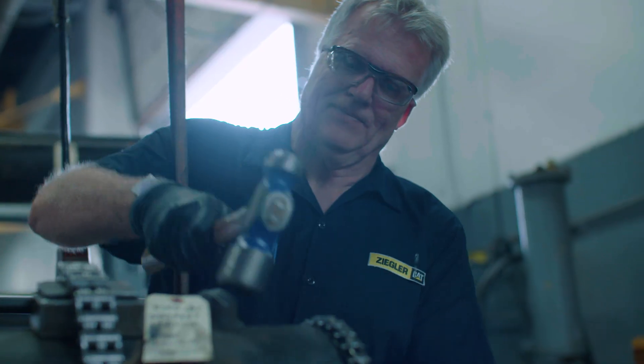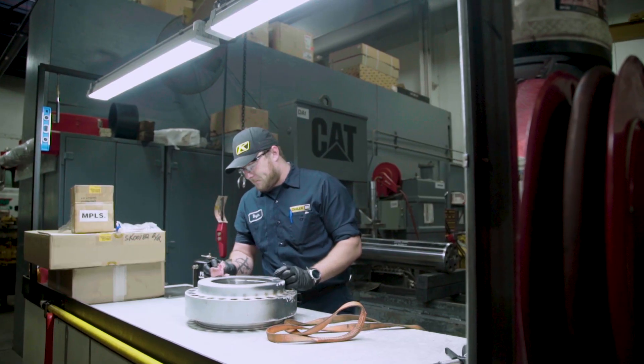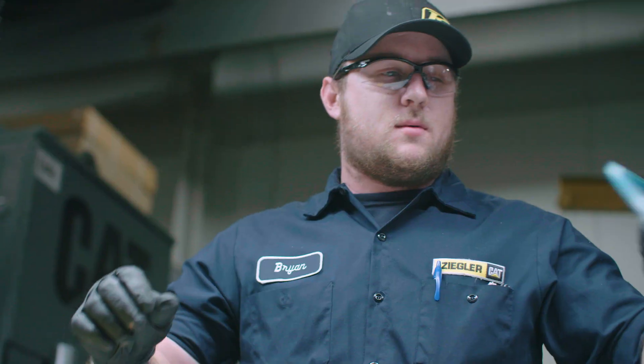Our customers are challenged with the weather and our working season is short. There are many things that we can do to partner together to get them up and running quicker, and some of that can be working with three shifts in our hydraulic shops, our shuttle system, our exchange cylinder program, which can get customers a cylinder on-site to swap out.